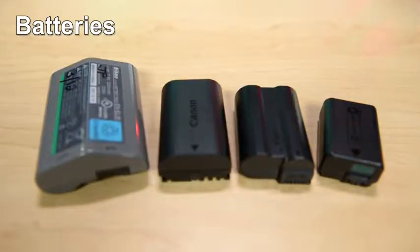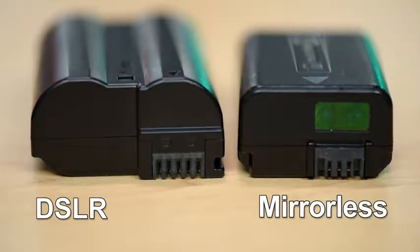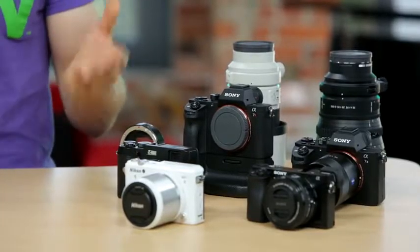Now let's talk about batteries. A DSLR, because it's generally larger, is going to have a larger battery, which means you're going to get more shots out of it. On the mirrorless side, smaller body means smaller batteries, plus the sensor is always on receiving power, which means it's going to chew through it much quicker, meaning fewer shots.